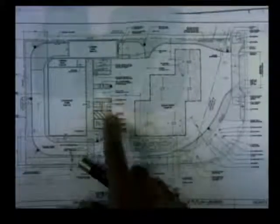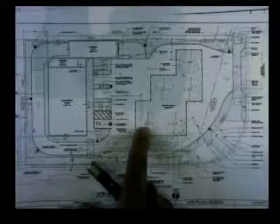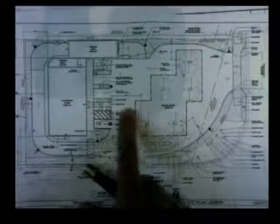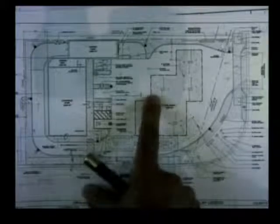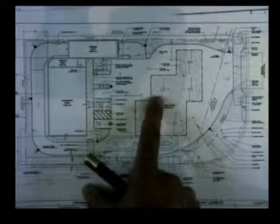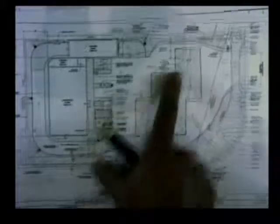I design a lot of gas stations — the clearance that we put here, this one is 30 feet, and this is over 10 feet more. I don't see any conflict of circulation on site here based on my experience, and I've been doing gas stations for a long time.